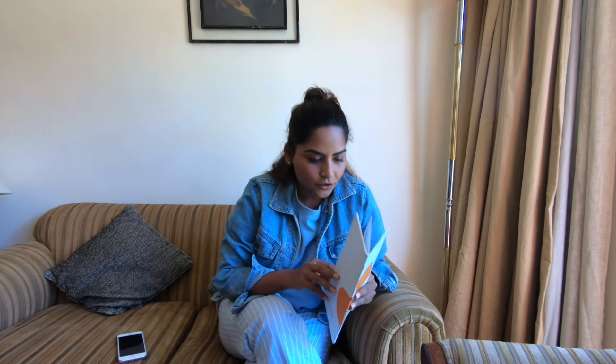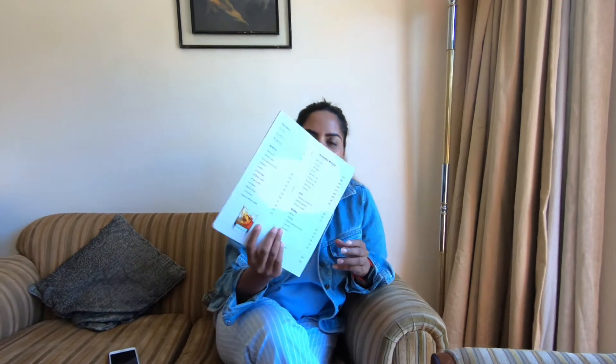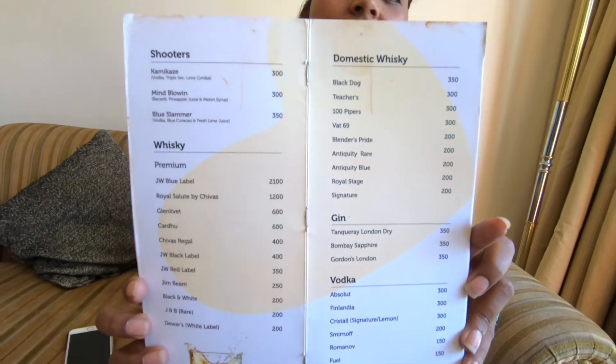I wasn't impressed with the food at all — I am not going to eat even a single meal here anymore. For people who drink, let me go through the bar menu. A Glenlivet will cost you 600 rupees for 250ml, and Bombay Sapphire 350 rupees, etc. So if you like to order drinks from White Meadows by Mahindra Holidays, that's an example of the menu and you can make your choices. One kadai paneer, one dal makhani, and around 6 rotis cost me around 1,600 rupees — and the food quality is really bad.